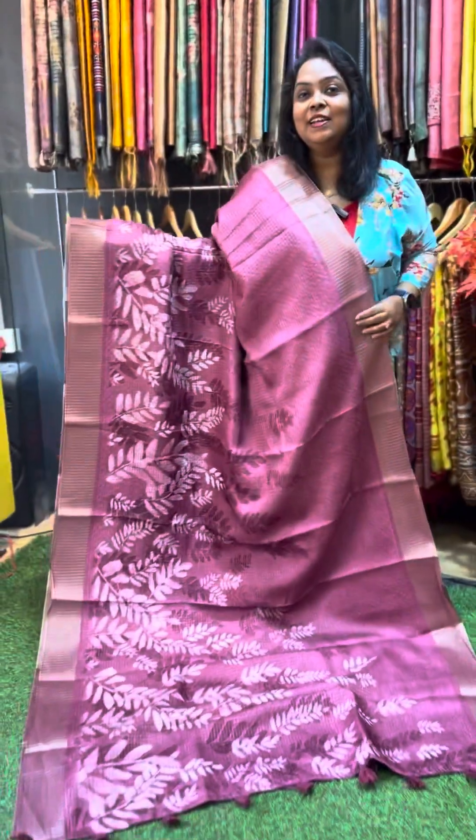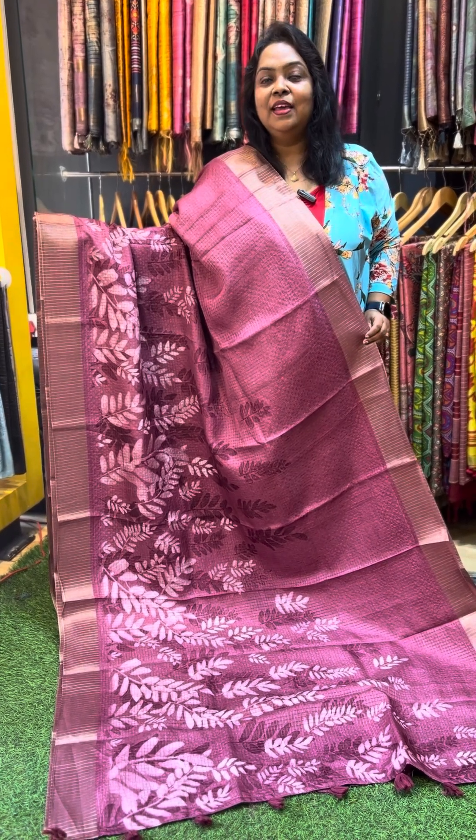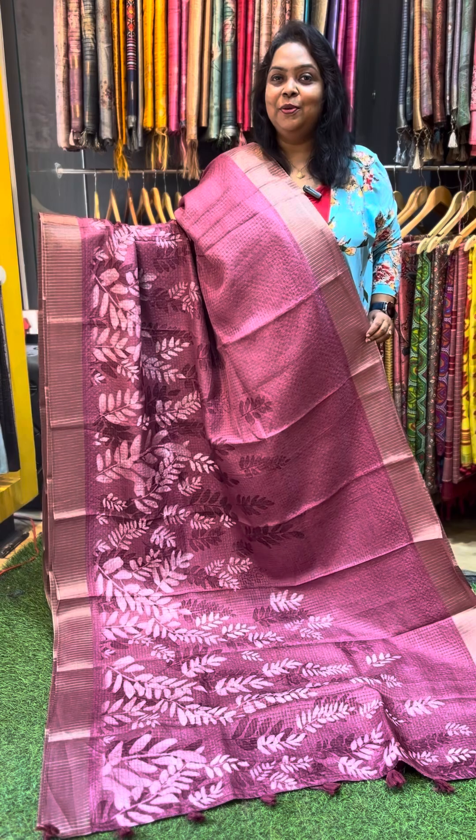Please take a screenshot and send it to my WhatsApp number: 770-869-8413. You can also visit our store directly at Bypass Road, Madurai. Thank you, happy shopping!